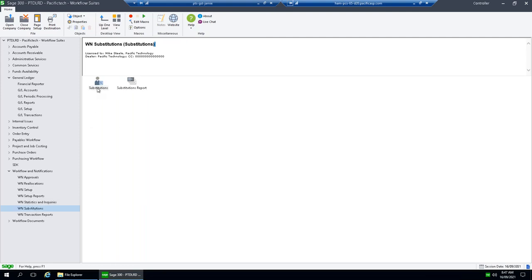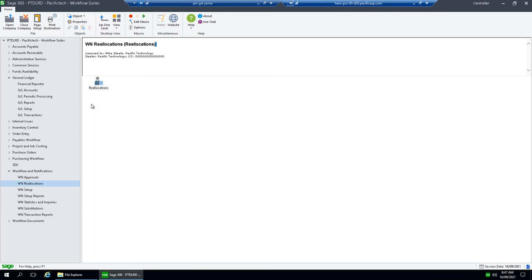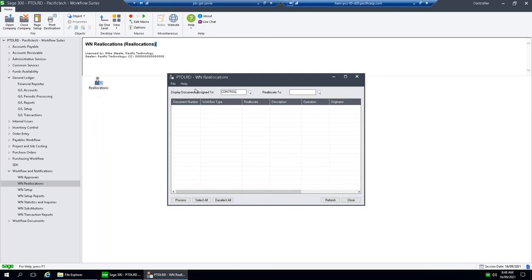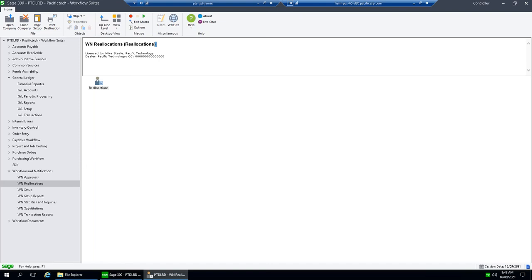Another feature is substitutions and reallocations. With a workflow module, people need to do approvals, and people will go on annual leave. The system has substitutions: when someone goes on leave for a week, they put a record into substitutions saying that for that time period, anything that comes to them gets sent to another person to be approved. Reallocations handle unplanned or sick leave — if something needs to be pushed through quickly, you can reallocate it to another user. There are different controls to limit who can do all of this, so it's quite tight from a control point of view.